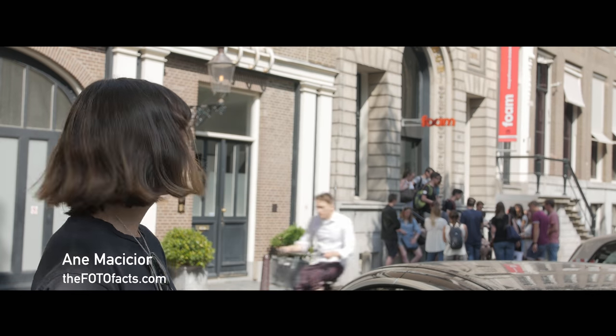Welcome to the Photo Facts. My name is Anne and we are here today in front of the Foam Museum. It's the Photography Museum of Amsterdam. It's located in the Keizersgracht Street. And here we can find all kinds of different photography.